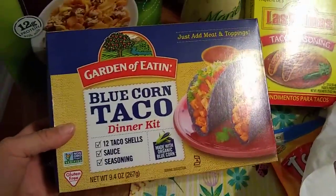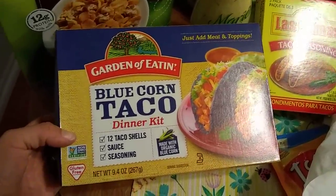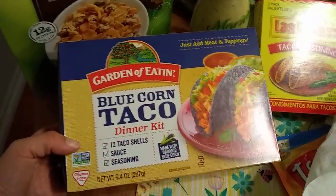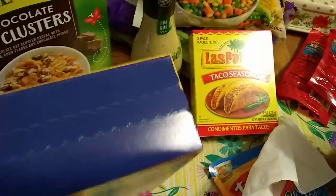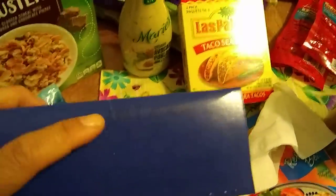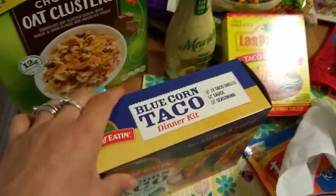Speaking of great deals, we have the Garden of Eatin' — it says 'just add meat and toppings.' This is a whole dinner kit: 9.4 ounces, 12 taco shells, sauce, and seasoning, made with organic blue corn. I don't cook and I really need to start because my husband comes home from work and cooks. Expiration March 29th, so I just need to get some ground turkey.